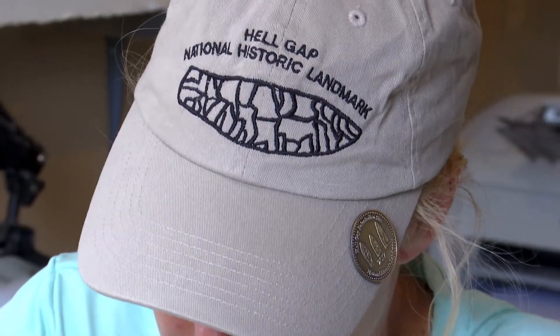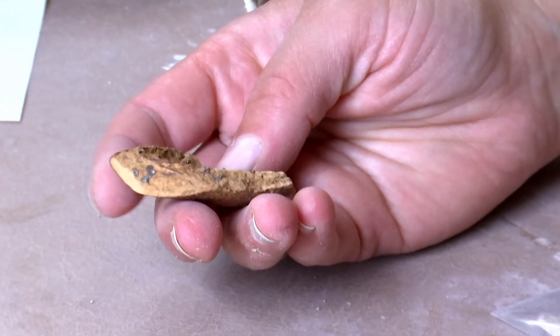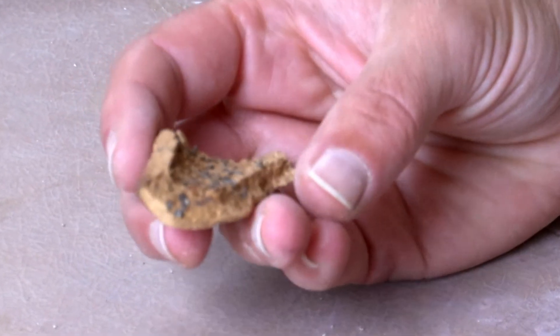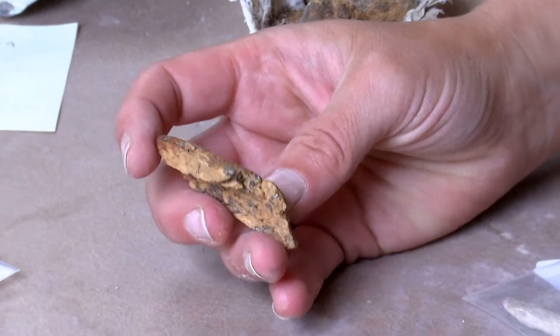This over here is a piece of a bison long bone, and it has what we call an impact fracture mark. People in the past, after they would hunt, would break open the long bone and suck the marrow out — it's very nourishing. It's one of the ways we know that an animal was killed and butchered by humans.